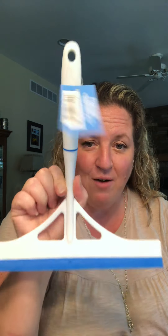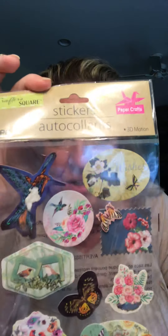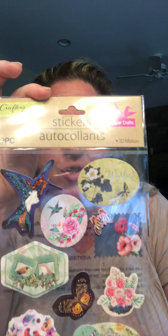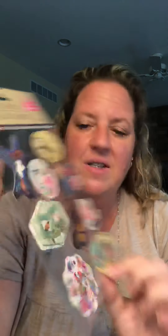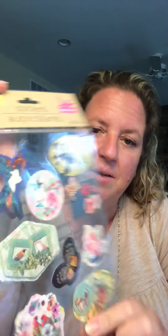I picked up a squeegee for my shower. It's by Scrub Bubbles — that's their cleaning line. I picked up some more stickers. These are Crafter Square. I don't think I have these yet. I like the birds, I like the butterflies. This is for when I make cards and you get nine pieces on there.